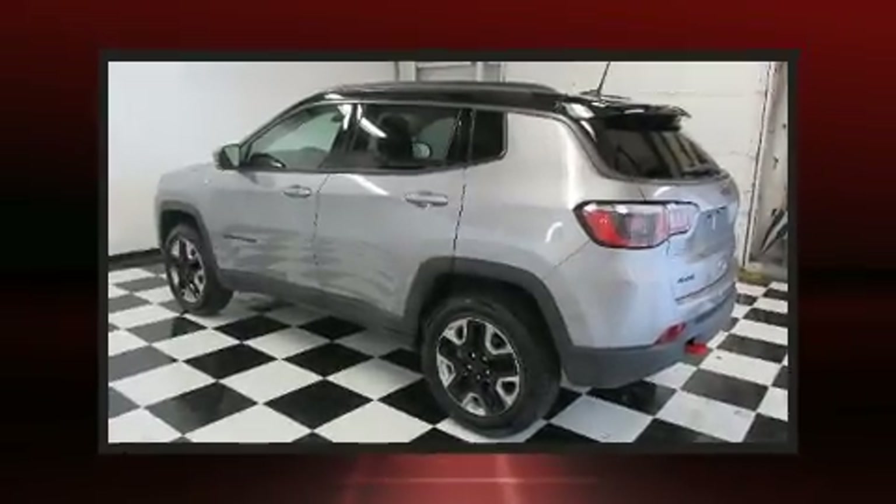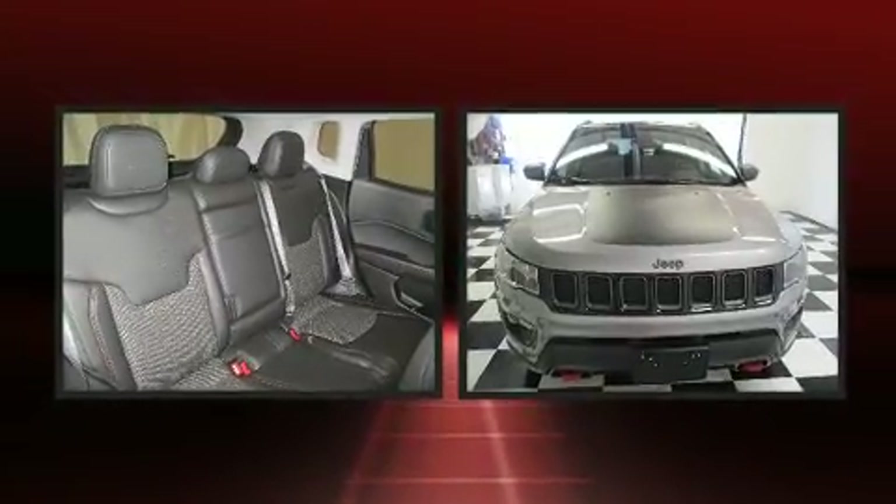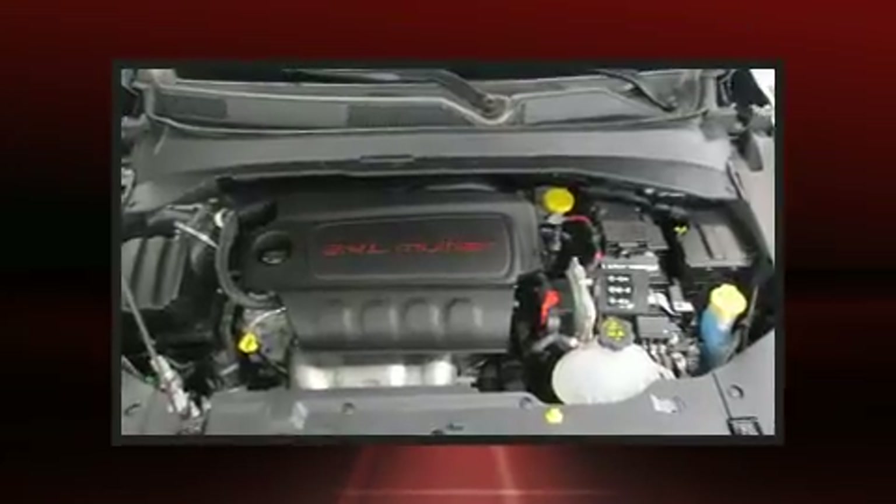Take command of the road in the 2018 Jeep Compass with fewer than 15,000 miles on the odometer. This four-door sport utility vehicle prioritizes comfort, safety, and convenience.